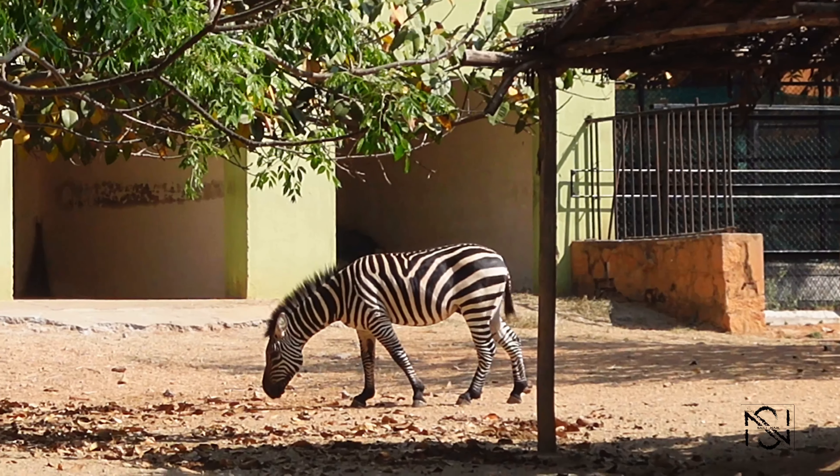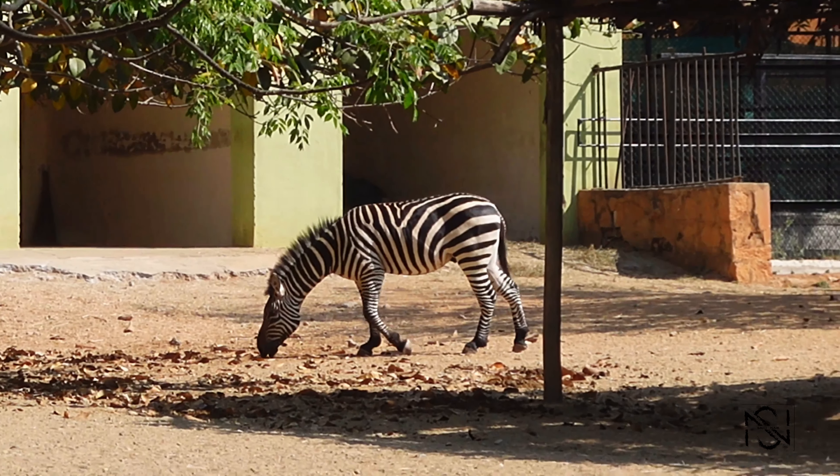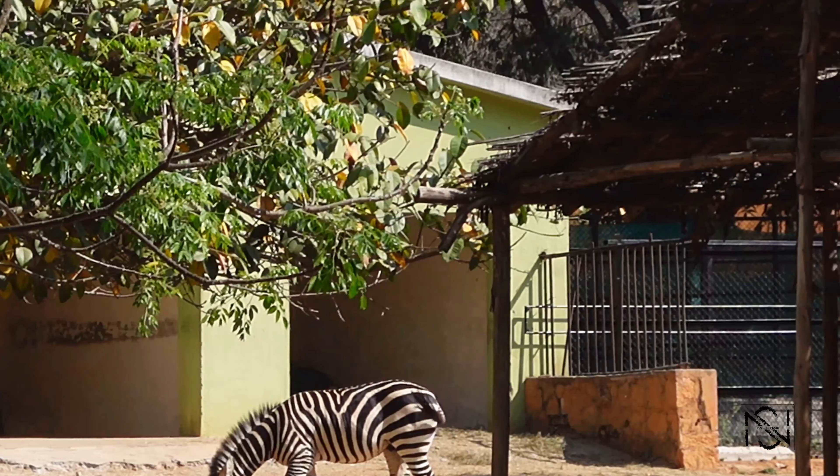This is the Sarus Crane. And they also have zebras and bears, and a lot of other animals and birds.